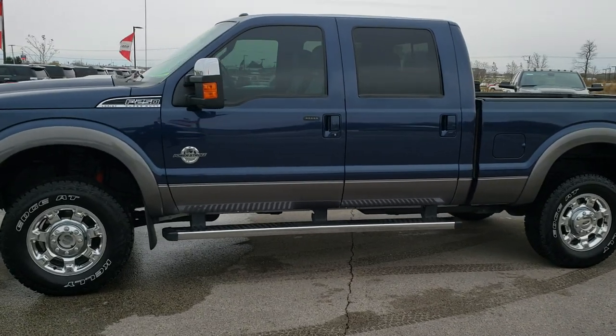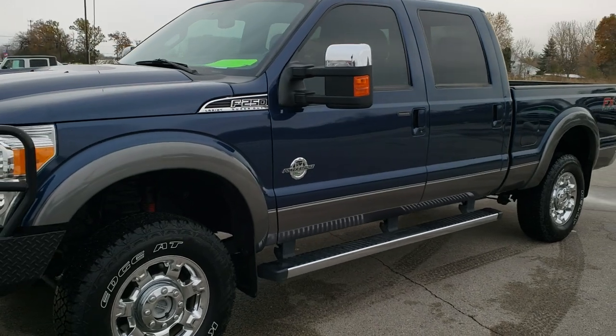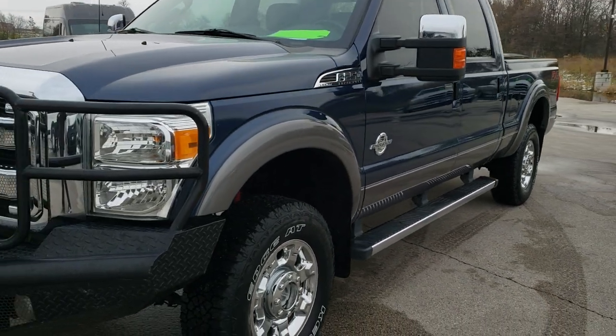This is stock number 10372. We are here at Summit Automotive in Fond du Lac, Wisconsin, your new and used heavy duty truck headquarters.